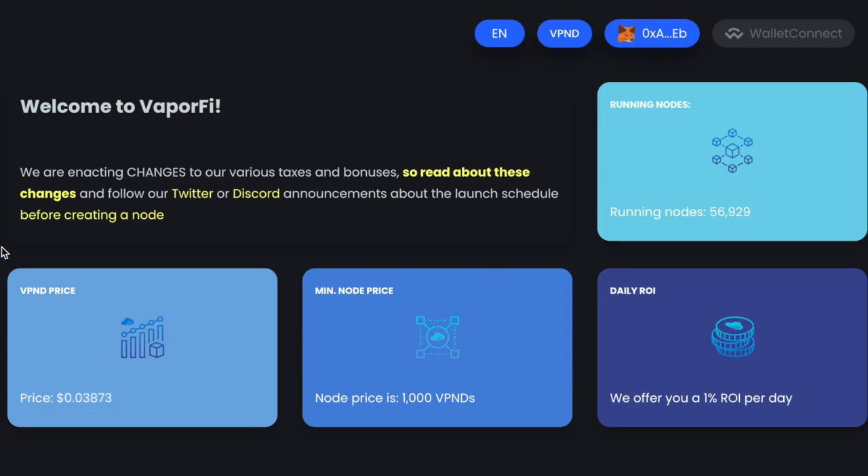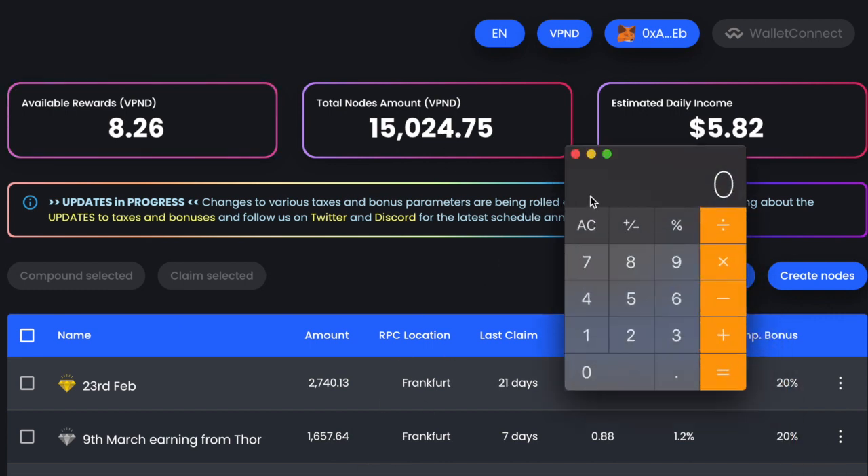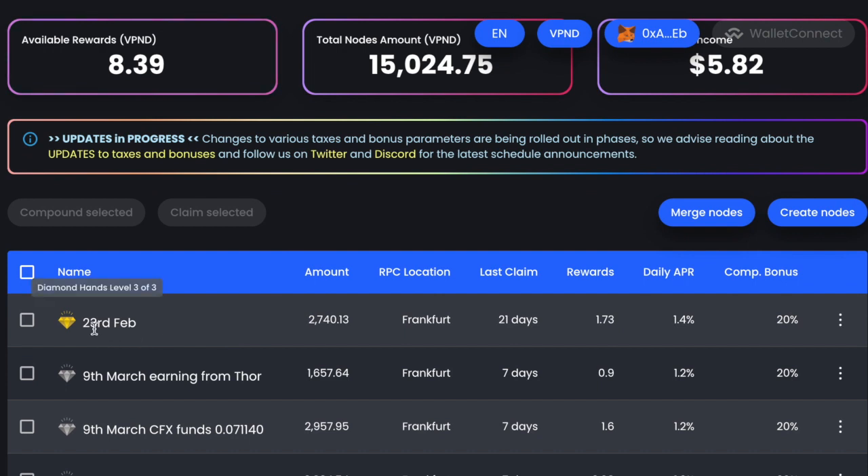Let's have a look at how much my $500 has gone up by. This is the amount of tokens I have at the moment, and I'm going to see how much they're worth. I'll put the price of the token in and then times it by the amount here. That's $581.90 — that's what the value of my tokens are worth right now, an increase of just over 16%.